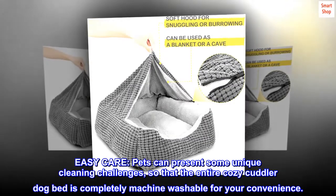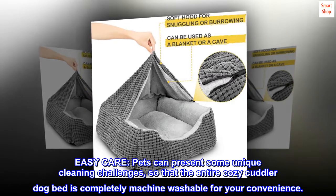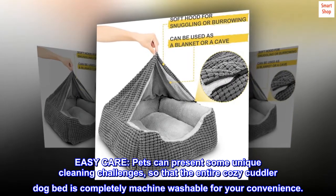Easy care: pets can present some unique cleaning challenges, so the entire cozy cuddler dog bed is completely machine washable for your convenience.